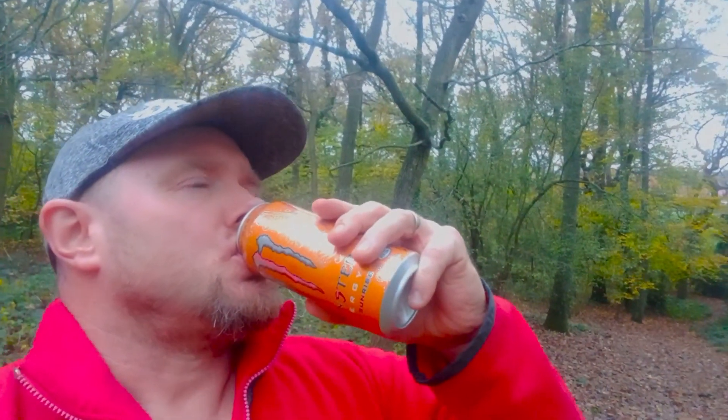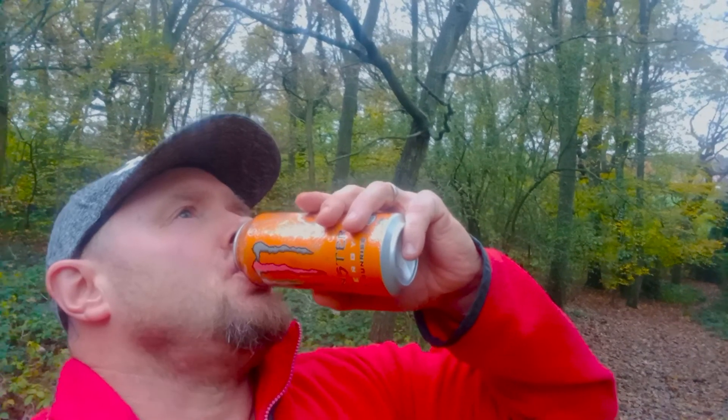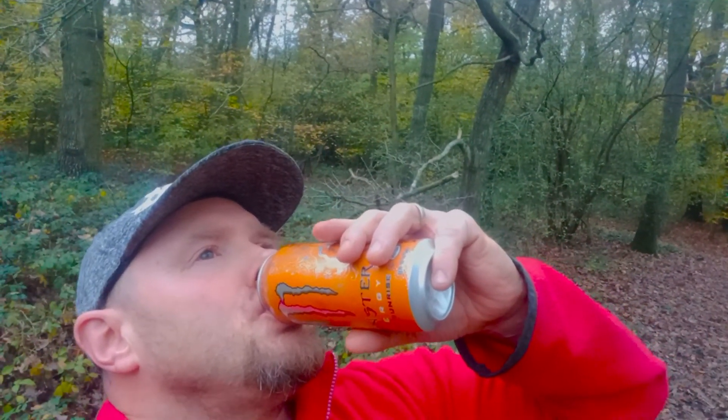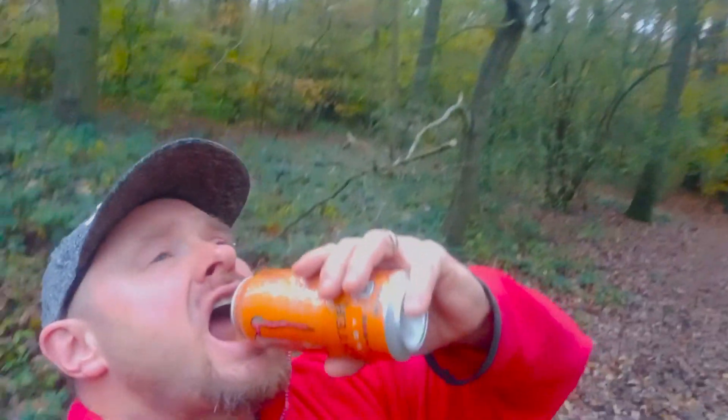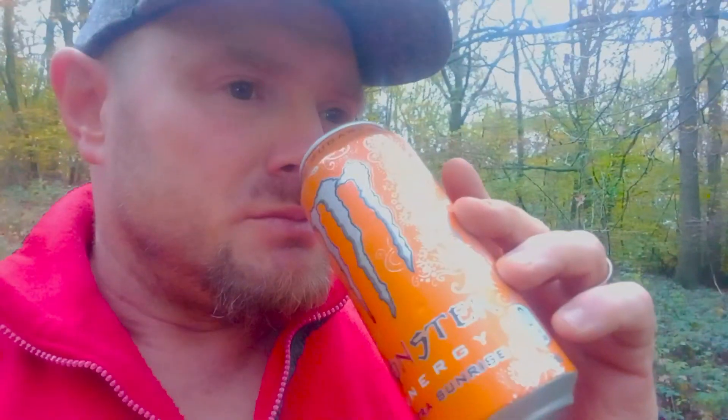It just tastes like tangerine and orange. You would not know that that was an energy drink — it just tastes like a nice fizzy tangerine orange. I really can't taste the Monster in that. It's pleasant, smells nice, tastes nice. I'm gonna give it a seven and a half. Yeah, very good — I liked it, I liked it a lot.